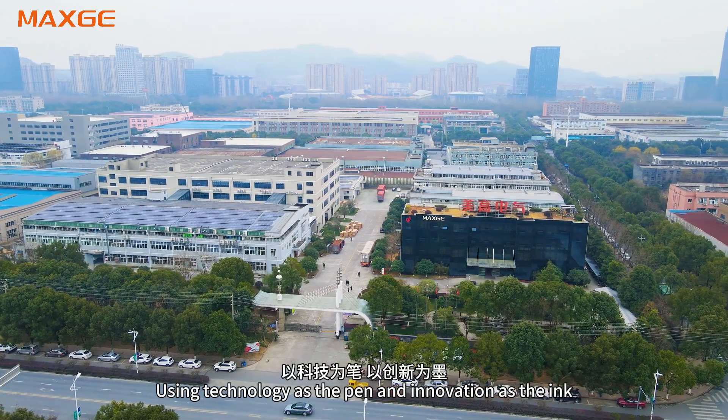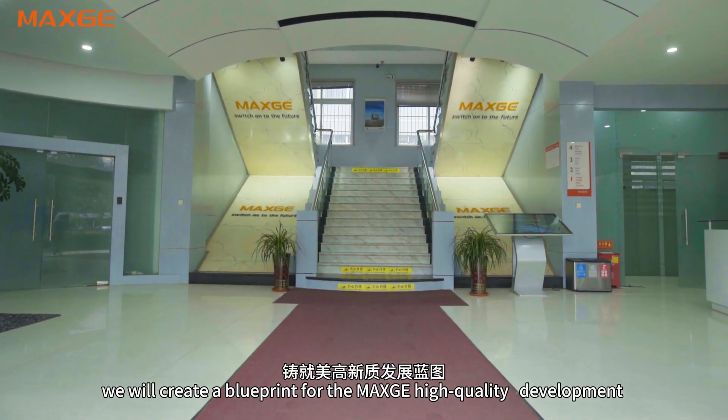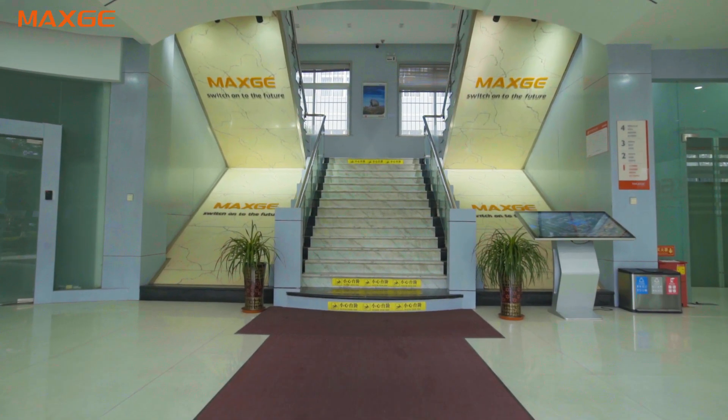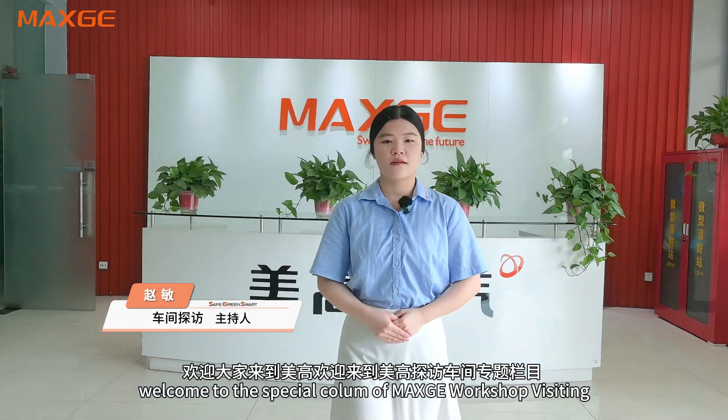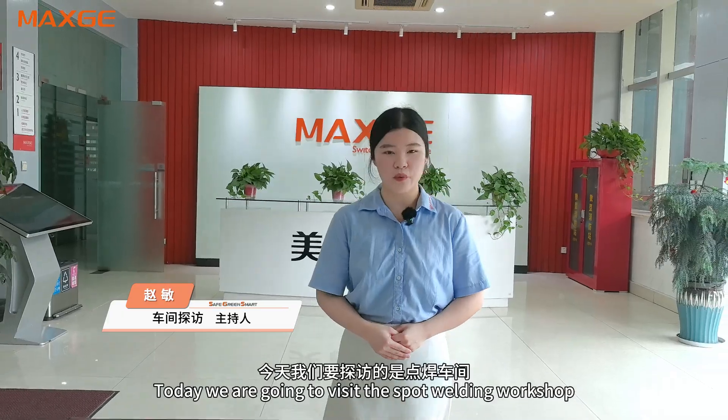Using technology as a pen and innovation as an ink, we will create a blueprint for MaxG's high-quality development. Hello everyone, welcome to the special club of MaxG's workshop visiting. I'm the host Zoe, and today we are going to visit the Spot-welding workshop.